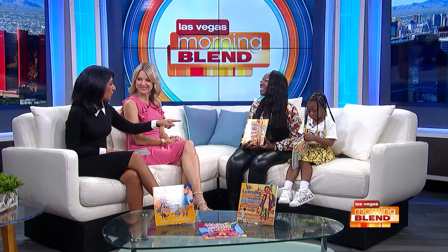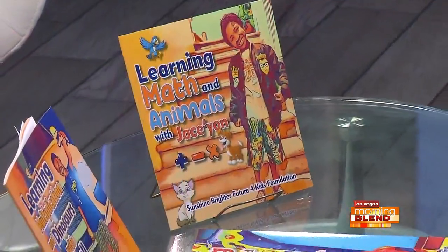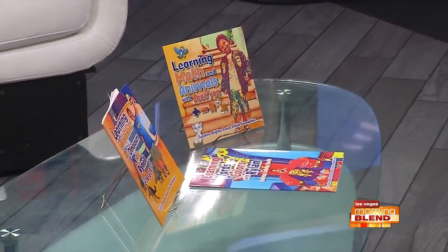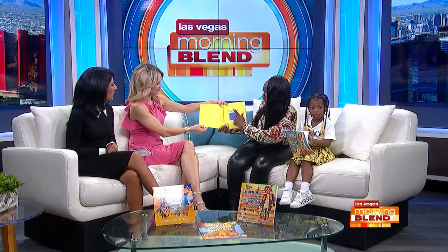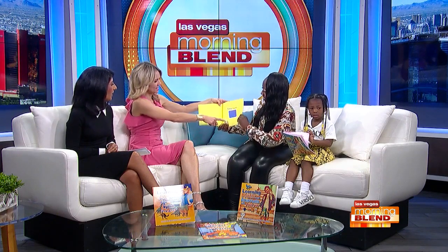And is this the first book that you wrote? This is the first book that I wrote. Give us a little synopsis. So this is Learning Numbers, Shapes, and Colors with Jamarion. What it does is it helps the kids — his book is maybe about two years old now — so it helps the kids with colors, numbers, and shapes. That's cool. And there's a little soccer ball in there.